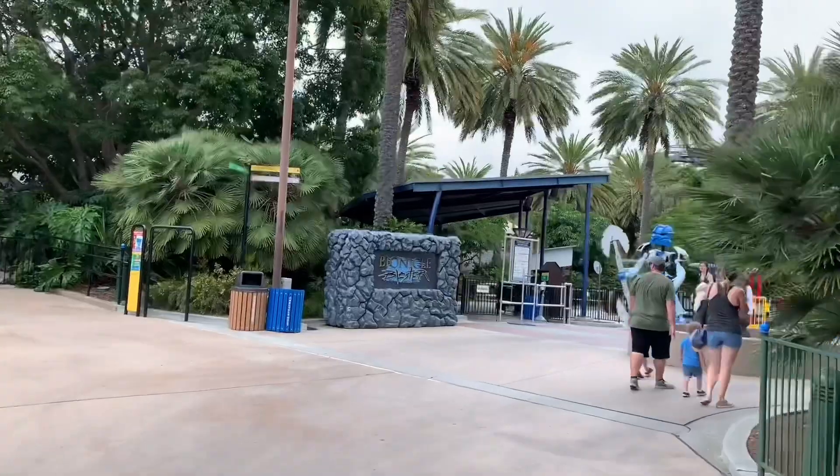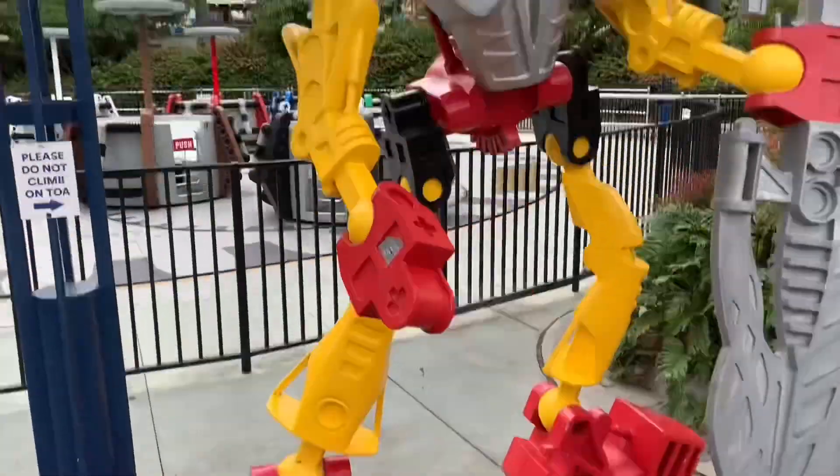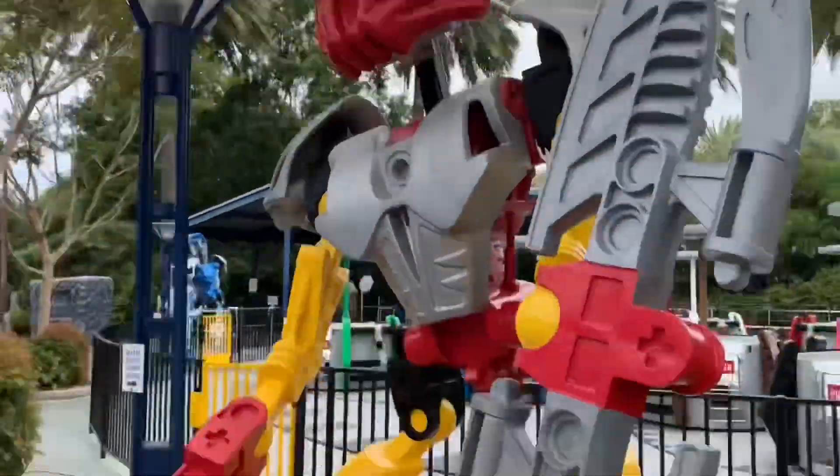There it is — Bionicle Blaster. At the time of today's recording, it's Bionicle Day. There he is, Tahu, on Bionicle Day. Unfortunately the ride's closed for some reason, but oh well — happy Bionicle Day.